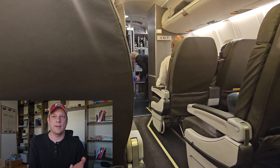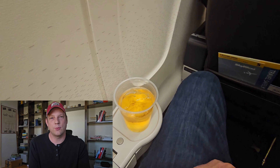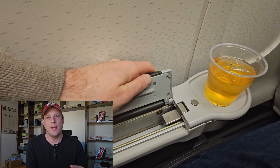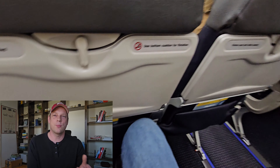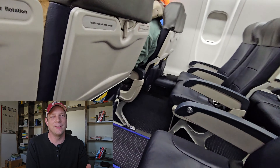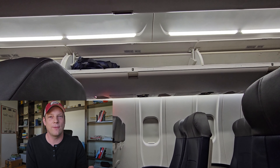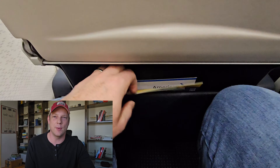Once you're boarded, the next thing is pre-takeoff refreshments. In first class you get served a pre-takeoff drink — usually I get apple juice, that's just my routine. It's not like you're dying of thirst at this point, but it is a nice touch. The pre-takeoff refreshment in economy is whatever you brought on board, plus you have the entertainment of watching everyone try to load their things in the overhead bins.